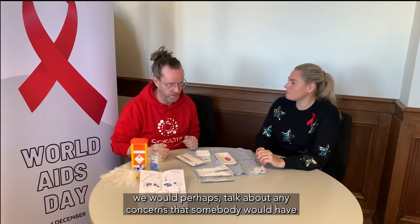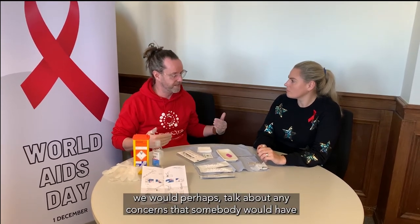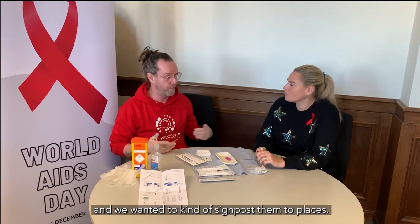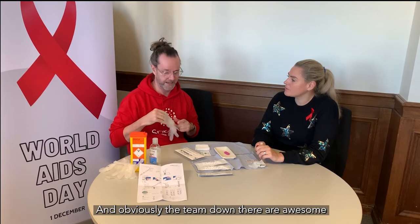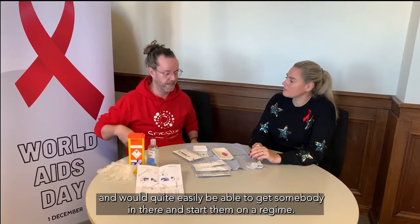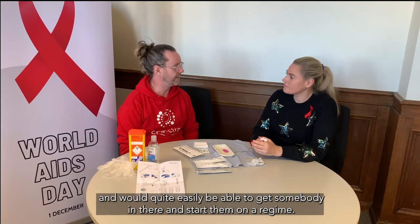At this point in a conversation, we would perhaps talk about any concerns that somebody would have — if they wanted information, for example, on PrEP, and we wanted to signpost them to places. The local service that we would signpost to is people at Falcon Road. The team down there are awesome and would quite easily be able to get somebody in there and start them on the right path.